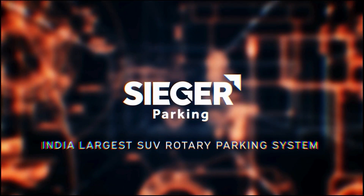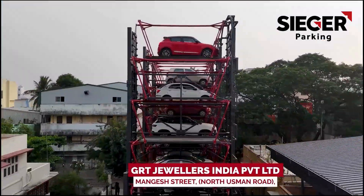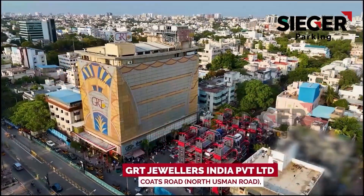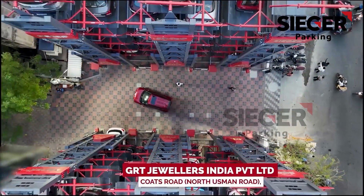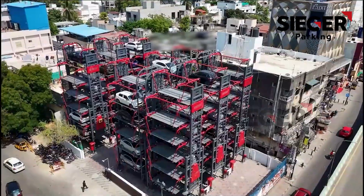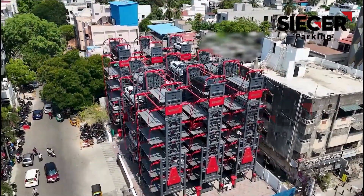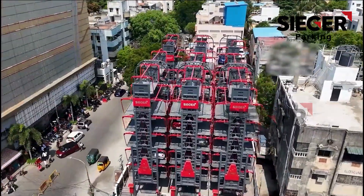India's largest installation of 12-car SUV rotary parking systems. Incredibly versatile, each of our 12 rotary parking units can efficiently accommodate up to 12 SUVs. This enables a total capacity of 144 vehicles across just 12 units installed at two adjacent locations.